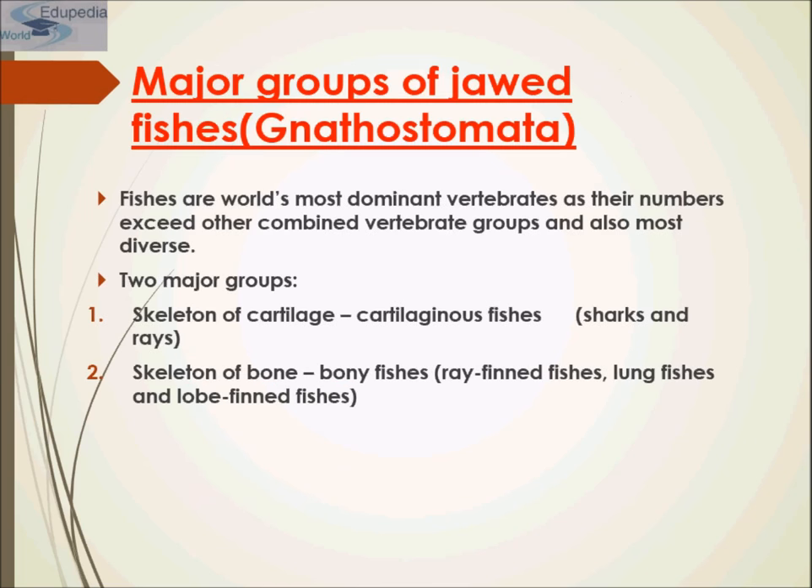Class Gnathostomata, or the jaw-bearing vertebrates, are vertebrates that possess jaws. One of the most significant developments in early vertebrate evolution was the development of the jaw — a hinged structure attached to the cranium that allows an animal to grasp and tear its food. The evolution of jaws allowed early gnathostomes to exploit food resources unavailable to jawless animals.